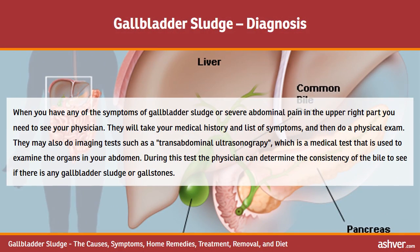When you have any of the symptoms of gallbladder sludge or severe abdominal pain in the upper right area, you need to see your physician. They will take your medical history and list of symptoms, then perform a physical exam. They may also do imaging tests such as transabdominal ultrasonography, a medical test used to examine the organs in your abdomen. During this test the physician can determine the consistency of the bile to see if there is any gallbladder sludge or gallstones.